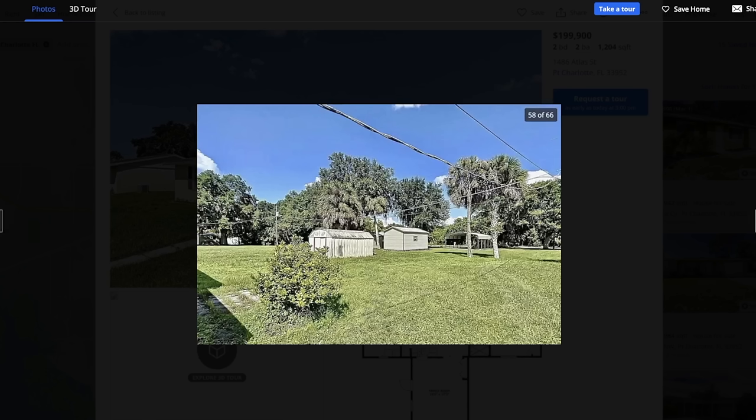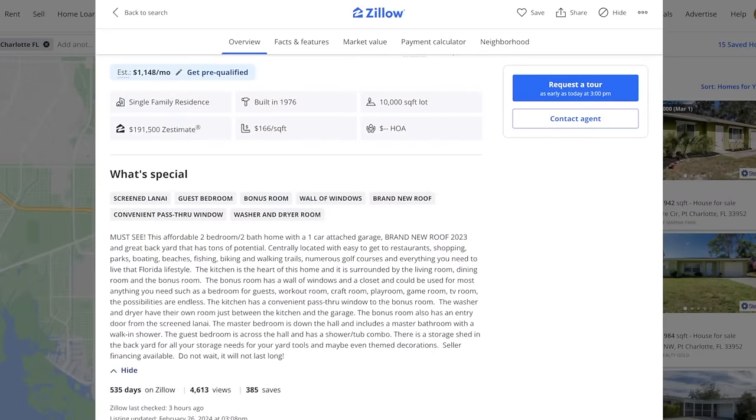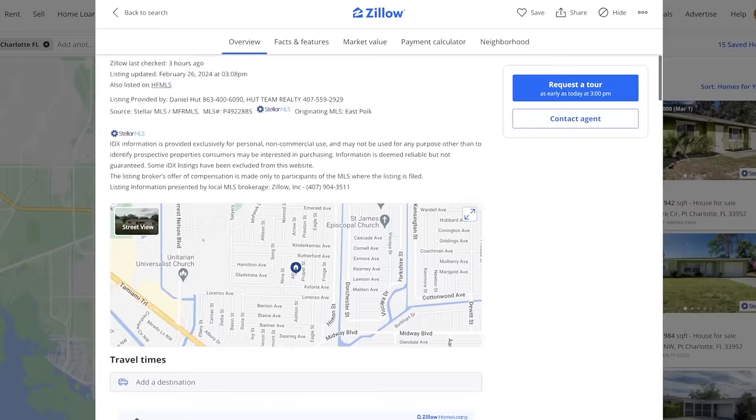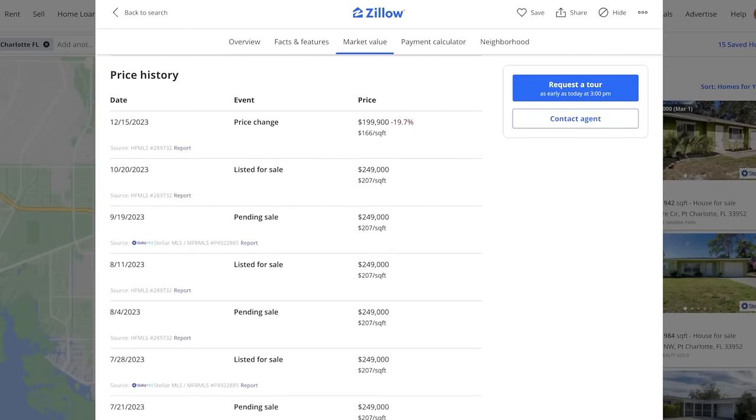As for the backyard, it's really the opposite of private — you can't even tell where your yard ends and the others begin. The listing mentions that seller financing is available, which is confusing because if this is the cheapest house in the county, why would there be any trouble getting financing? Comically, the listing says 'do not wait, it will not last long' — despite which, it's been 535 days on Zillow. When we scroll down to the price history, we scroll all the way down to find it was sold in July 2022 for $177,000.